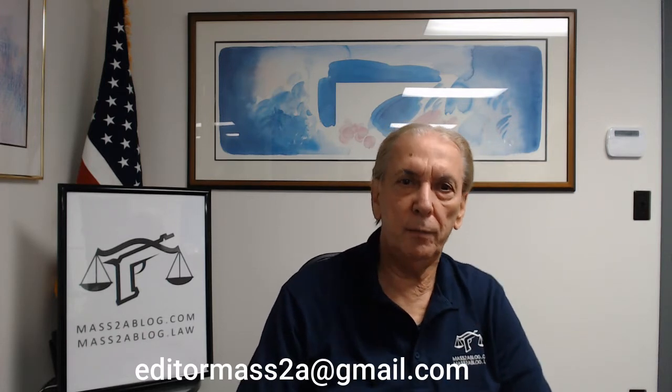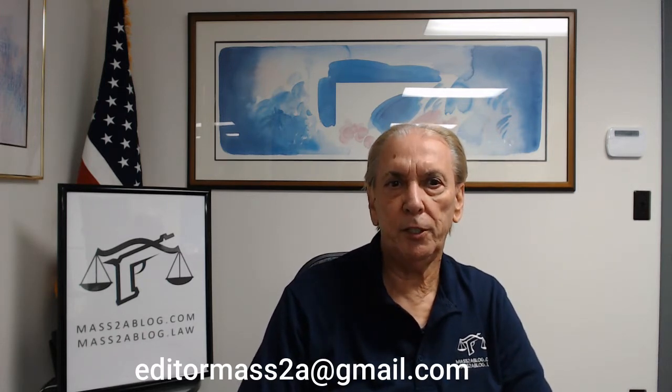Welcome and hello everyone. My name is Gordon Fiener and I am the Chief Editor of Mass2ABlog.com. During the course of this informational segment, I'd like to focus on the issue of basic safety rules. Regardless of whether you are a gun owner who is new to gun ownership or someone who has owned guns for decades, it is important to periodically review the basic safety rules. The following 12 rules and discussions are based on those rules posted by the National Rifle Association.